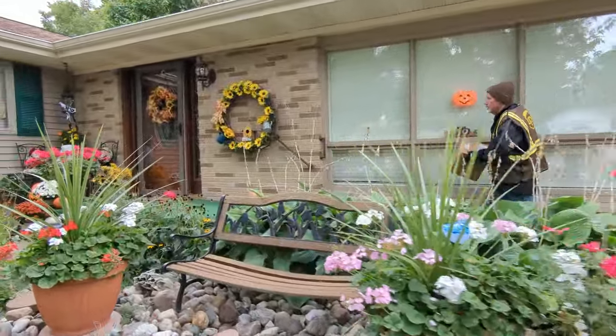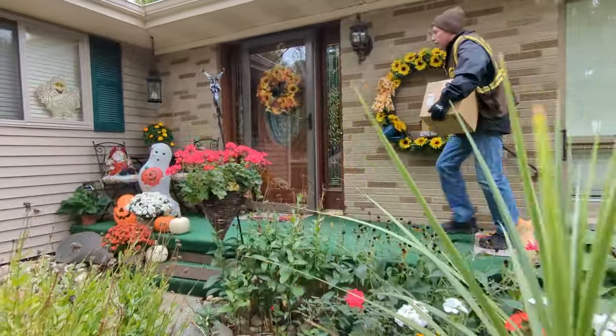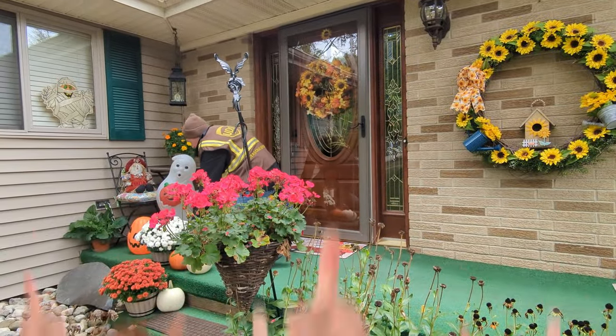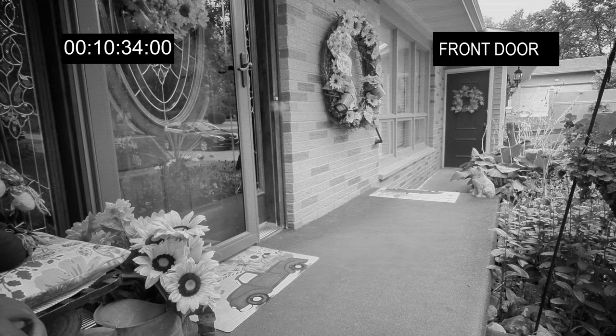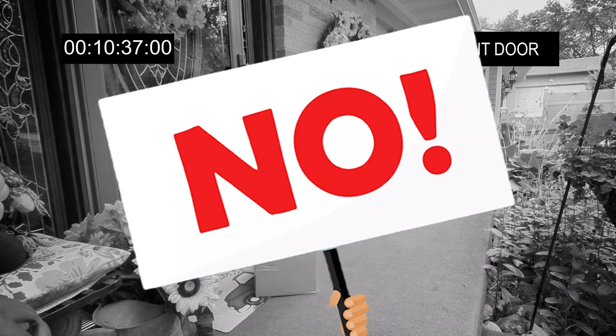When you deliver, place packages out of sight and out of weather. Be aware of package position — do not block doors or create a tripping hazard. Remember that cameras are everywhere, and you should always treat every package as if it were your own.